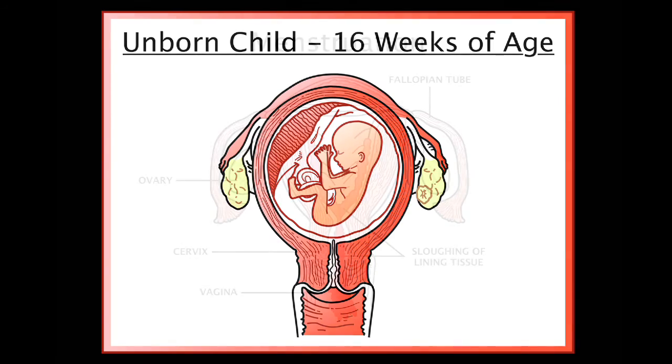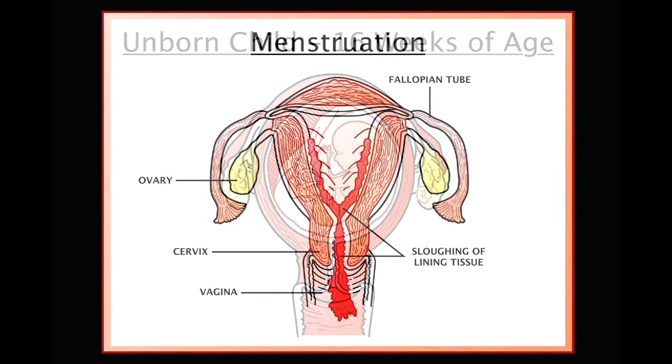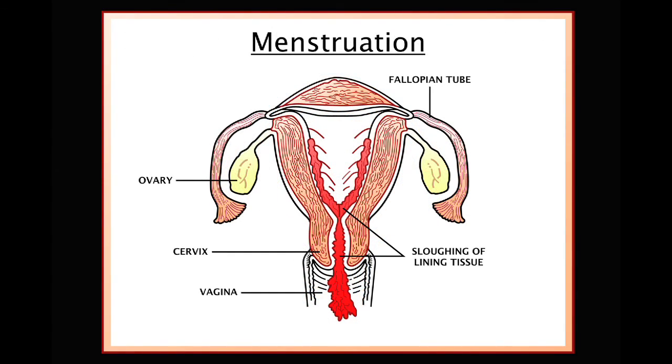If pregnancy does not occur, the lining of the uterus will slough down and the woman will have her next period.